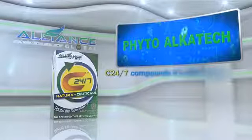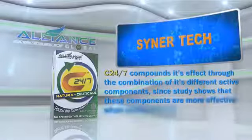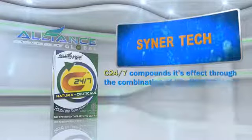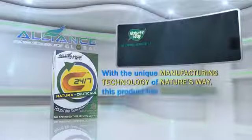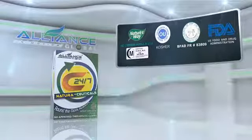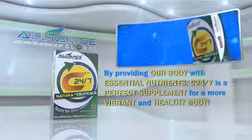C247 compounds its effect through the combination of its different active components, since studies show that these components are more effective when combined together, known simply as Synergistic Effect or Synertech. With the unique manufacturing technology of Nature's Way, this product has Kosher Rating, Halal Certification, and is approved by the Food and Drug Authority of different countries. By providing our body with essential nutrients, C247 is a perfect supplement for a more vibrant and healthy body.